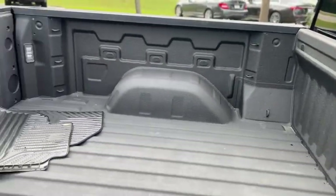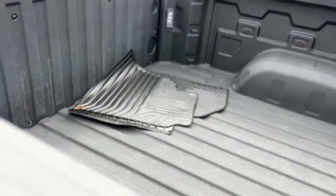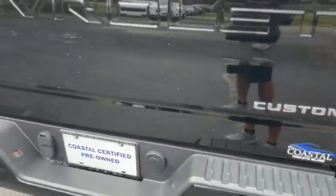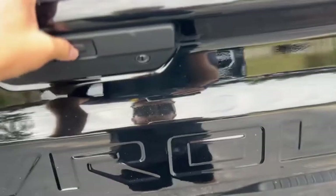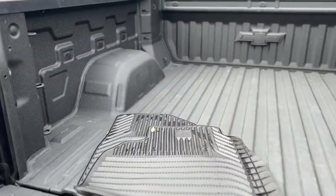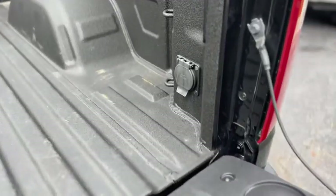In the back you do have a spray-in bed liner, there's some floor mats, and this one is four wheel drive. Got the built-in side steps, hitch, and charge port right there.